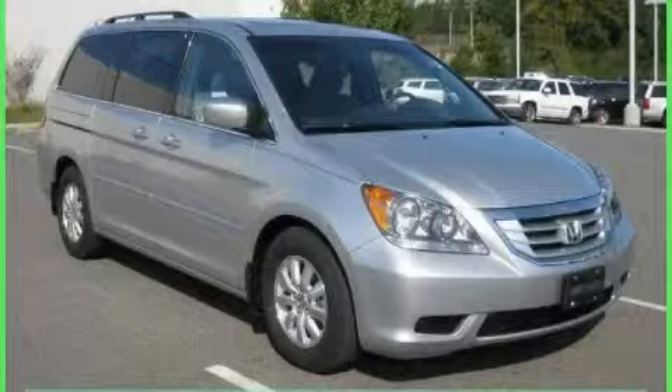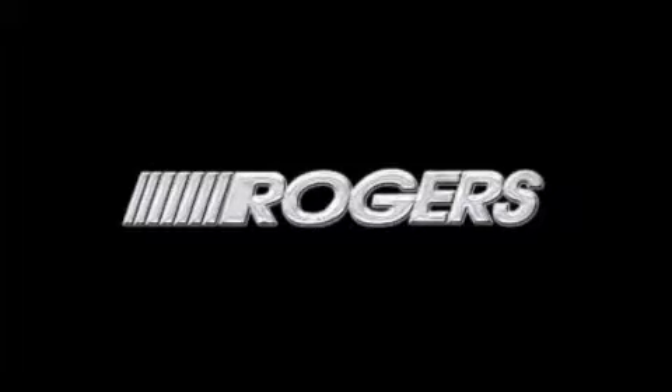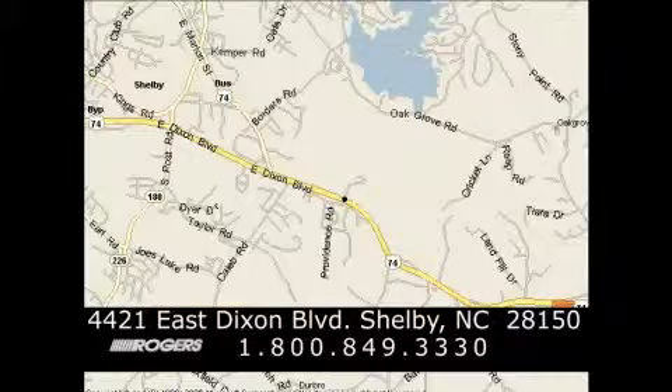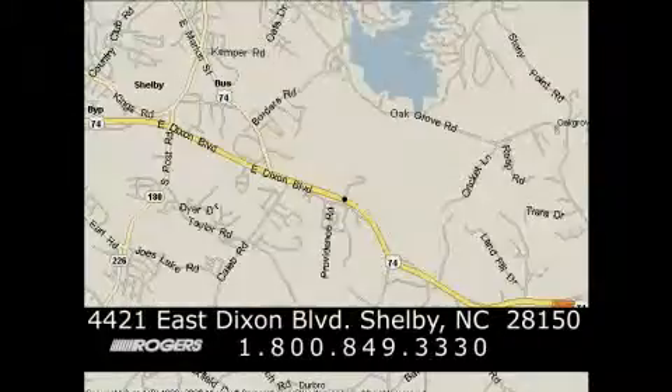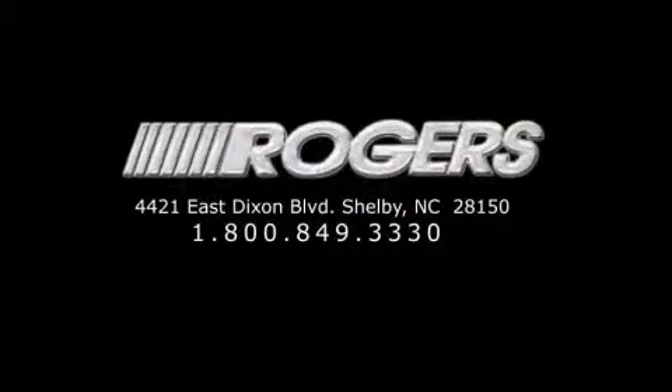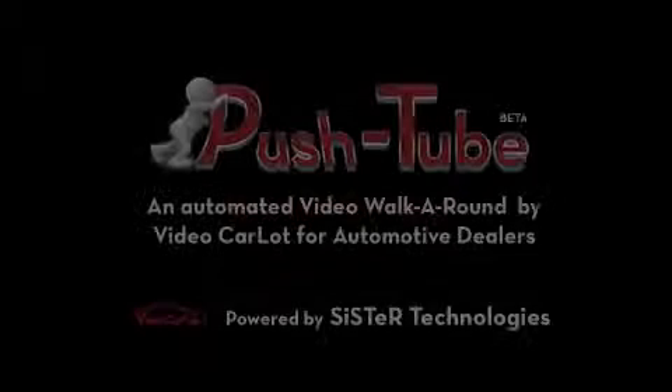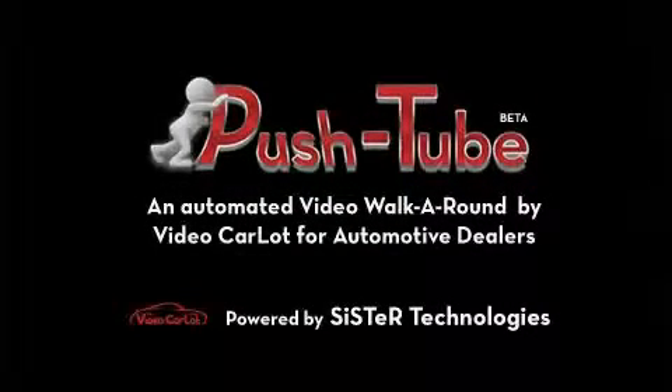Call now to find out how you can own this breathtaking minivan. Have a great day.